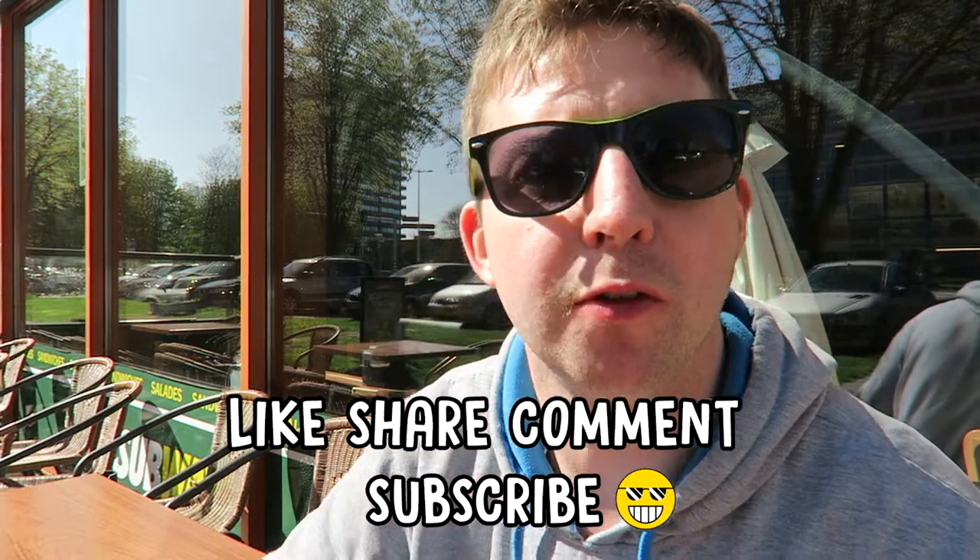Thanks for watching, guys. This has been a Subway food review here in the Netherlands. Subscribe for more videos if you want to watch me do more food reviews from around the country. I'll catch you on another review in the future.